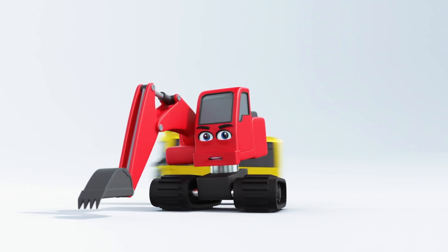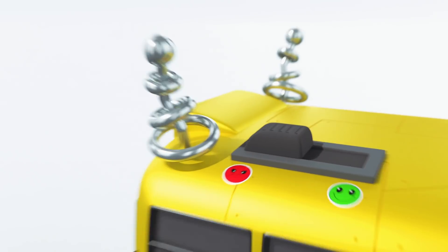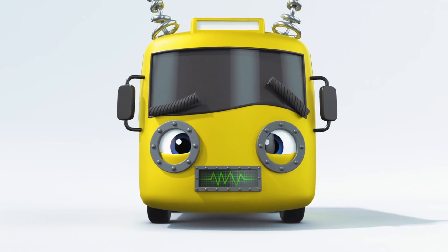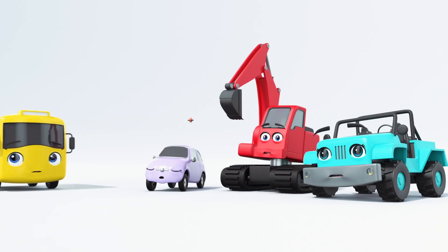Robot Bust has come to cause more chaos! Quick, Digger! There's a switch on his roof! Oh look! He's been set to bad! Switch it to good, Digger! Well done, Digger! That seems to have done the trick! It looks like Robot Bust has gone back to normal now!